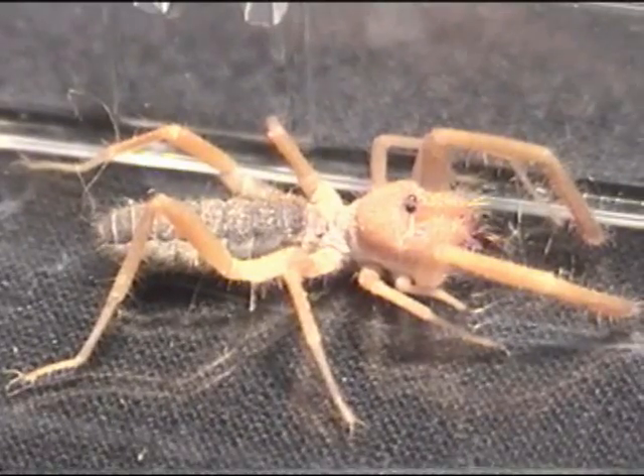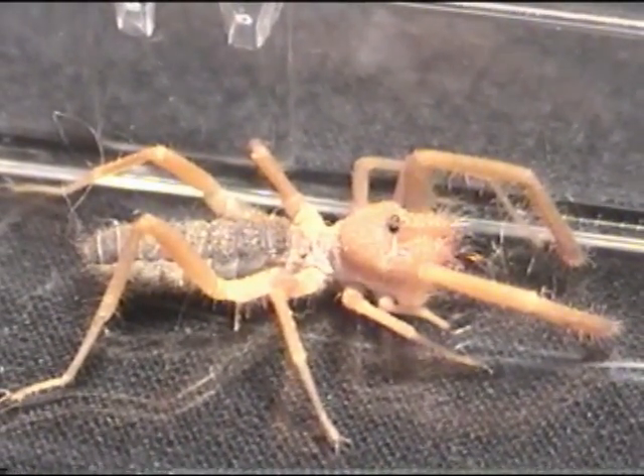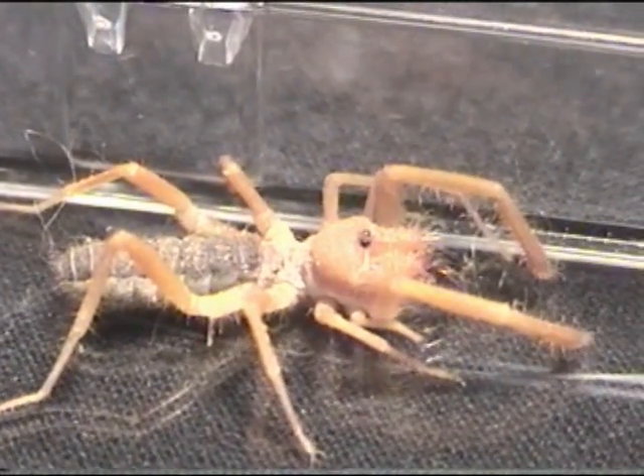This is Aramobates, a camel spider from Lakewood, Colorado. Camel spiders, also known as sun spiders, wind spiders, and sulfugids, are arachnids — cousins of spiders and scorpions.